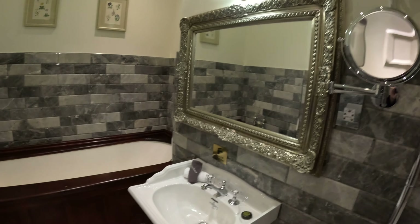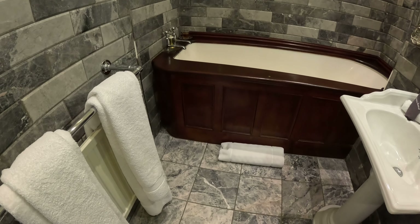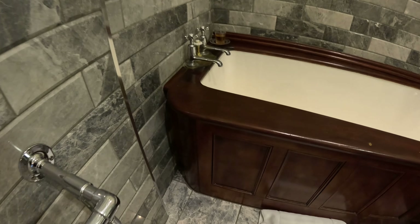Nice mirrors. Beautiful little sink. And look at this tub — oh my goodness. Beautiful wooden sunken-in tub.